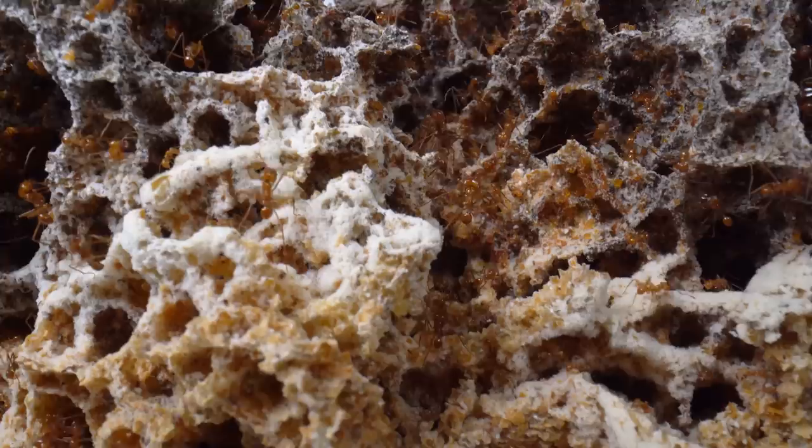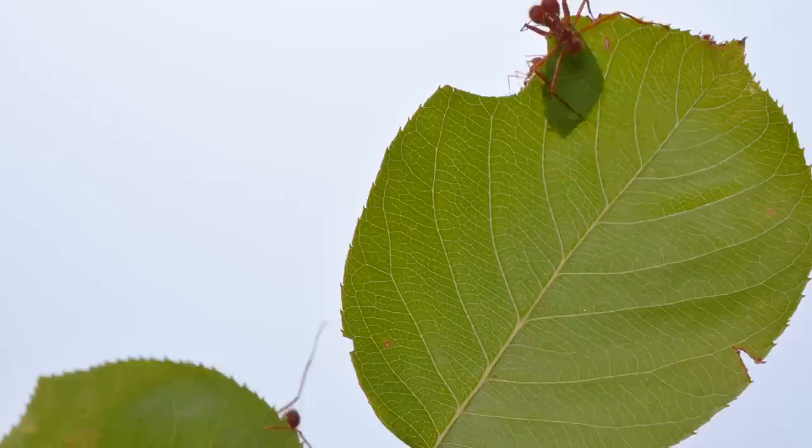About 50 million years ago, a group of ants started doing something that only three other types of animals, including humans, ever have. They started growing their own food.